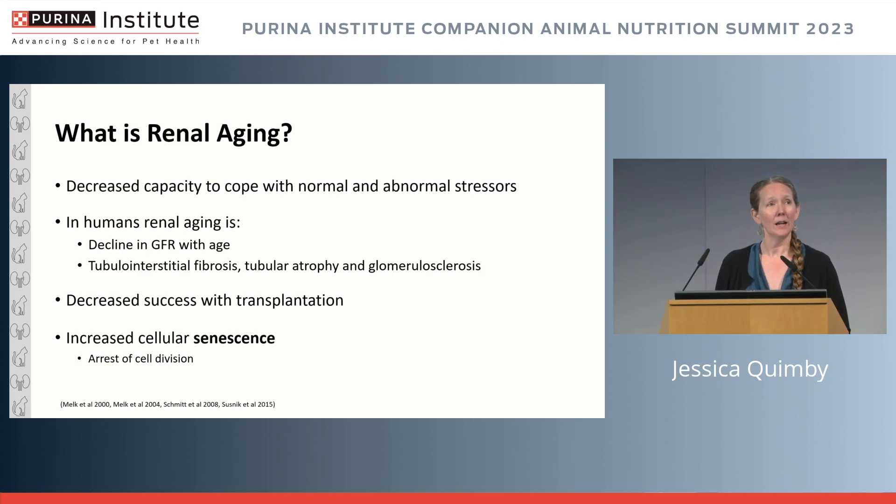If you're a 17-year-old individual versus a 70-year-old individual and you have an insult to your kidney, you may have very different outcomes when it comes to repair and regeneration in response to that injury. That's the concept of how capable that kidney is of recovering from an event. In humans, there are good definitions of renal aging, including a known and defined decline in GFR with age.